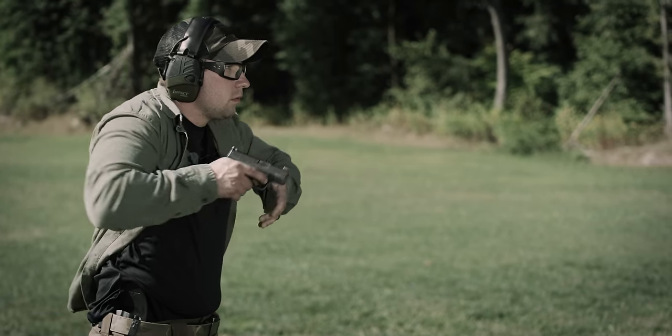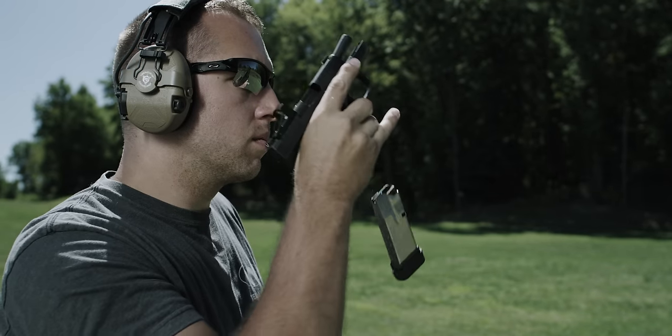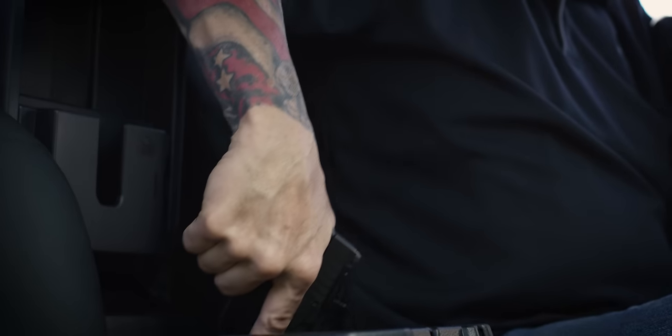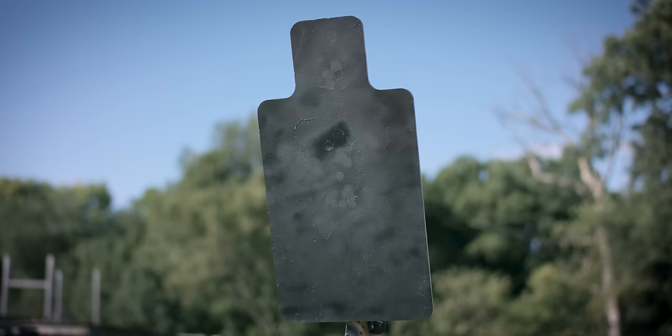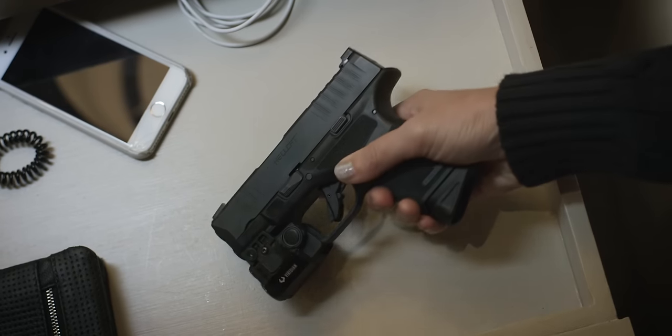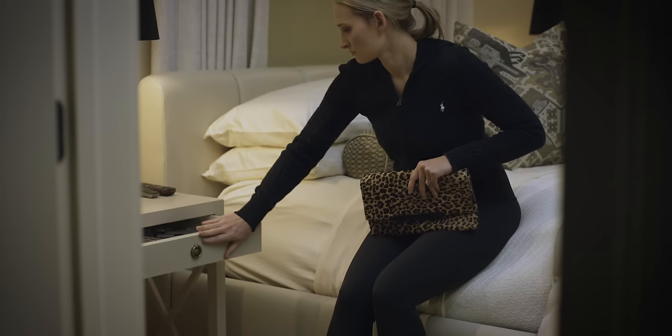The Hellcat has a patented 11-round capacity magazine. The Hellcat comes with two magazines — an 11 and a 13 rounder. One thing we at Springfield Armory were never going to do was trade reliability for capacity. If you're carrying a gun for self-defense, it's got to work every single time. Every single time you take that pistol out of your holster, you know it is going to work.